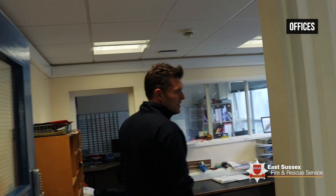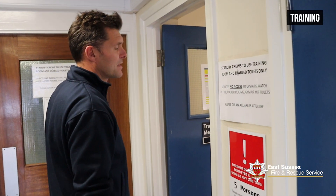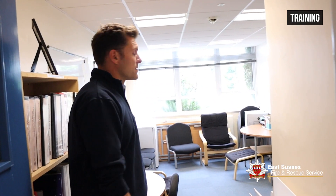We've got some of the offices where we carry out a lot of admin. It's very important for firefighters to carry out online training and constant training, so we have an office available for that as well.